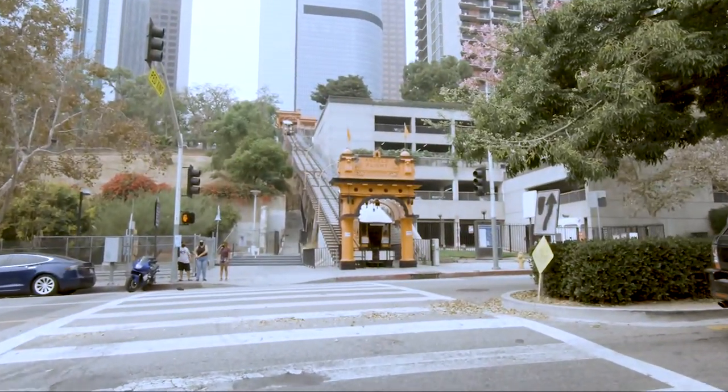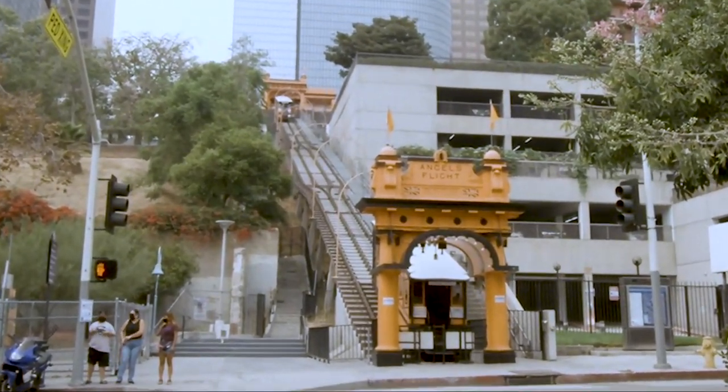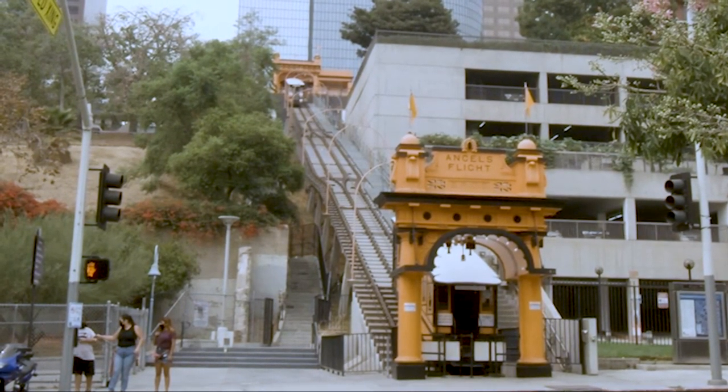The downtown area on the weekends is alive and vibrant. I'm starting here at Bunker Hill, which is where Angel's Flight is located. Angel's Flight is the shortest railroad in the world at 298 feet.